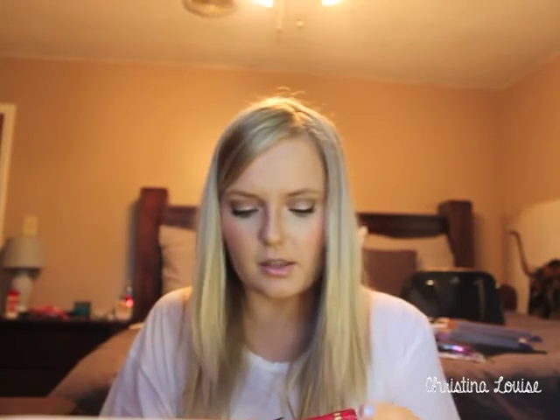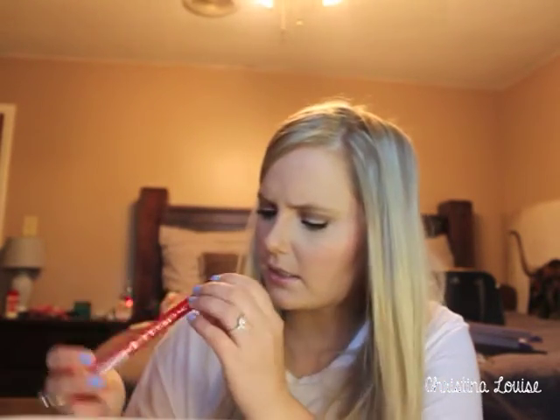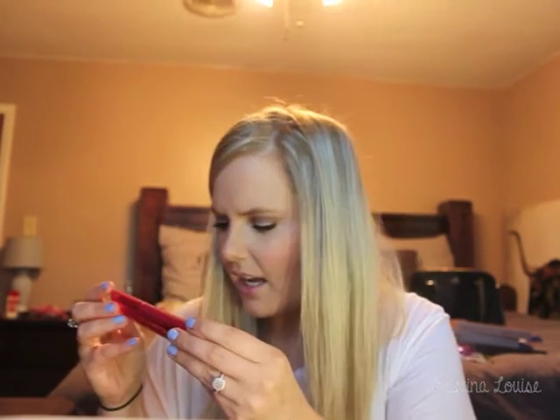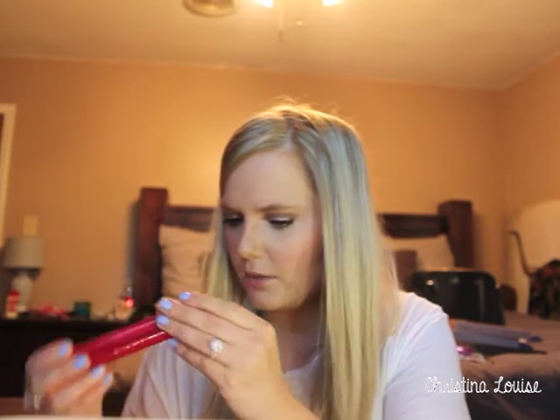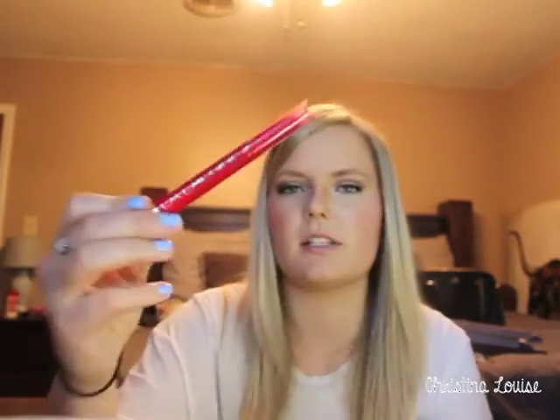I also got the L'Oreal lip pencils — the Lilac line. I would have preferred the matte version but couldn't find them. One is a red and one is a pinkish color — I know, I need to change things up.